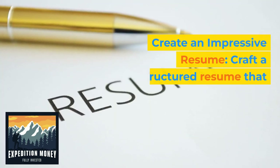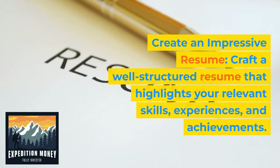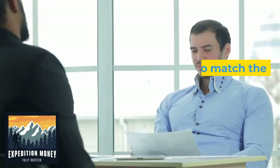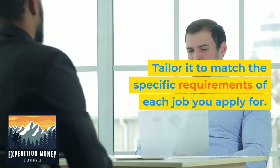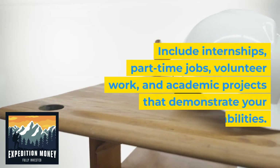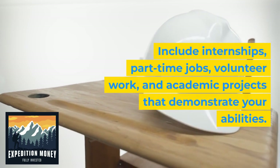5. Create an impressive resume. Craft a well-structured resume that highlights your relevant skills, experiences, and achievements. Tailor it to match the specific requirements of each job you apply for. Include internships, part-time jobs, volunteer work, and academic projects that demonstrate your abilities.